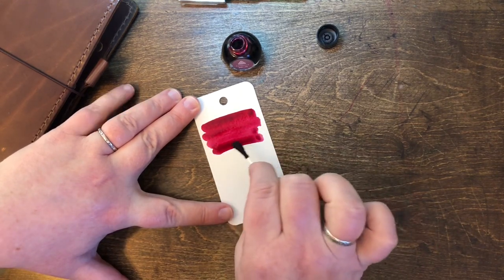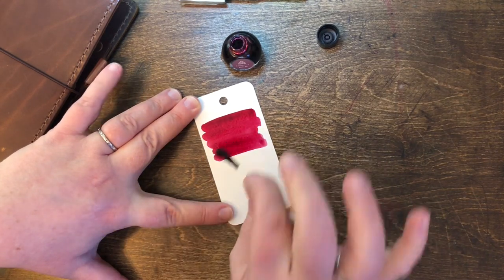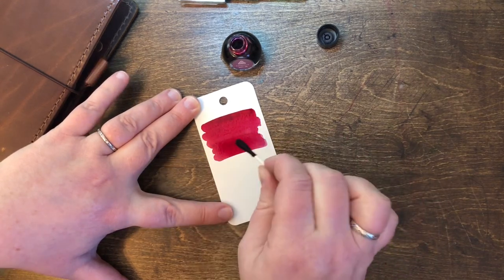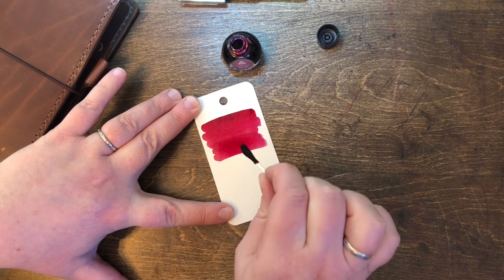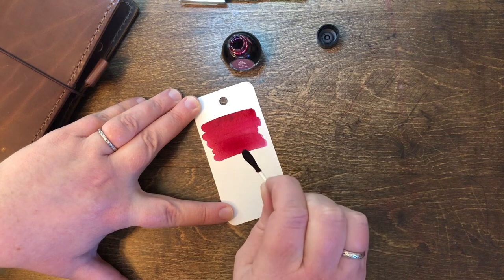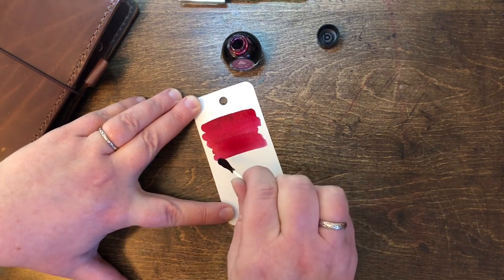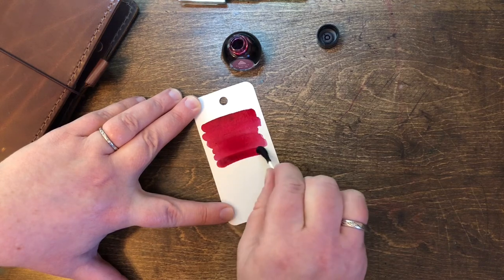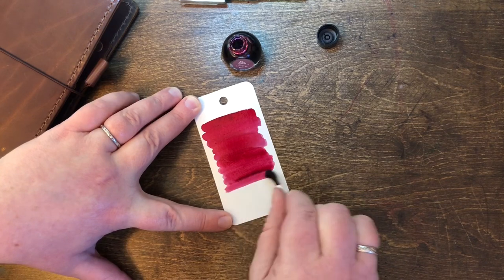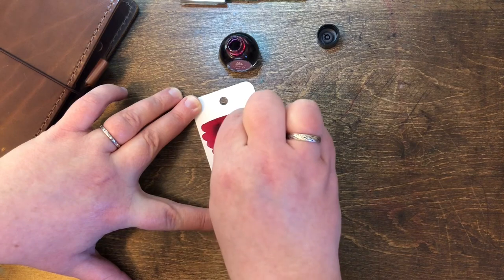The Kepler Conjecture is about sphere packing in three-dimensional Euclidean space. It states that no arrangement of equally sized spheres filling space has a greater average density than that of the cubic close packing and hexagonal close packing arrangements. The density of these arrangements is approximately 74.05 percent.